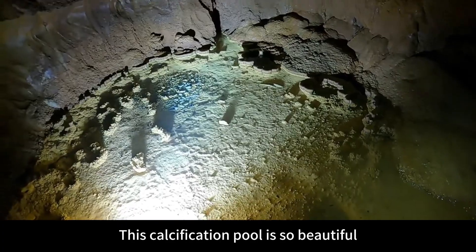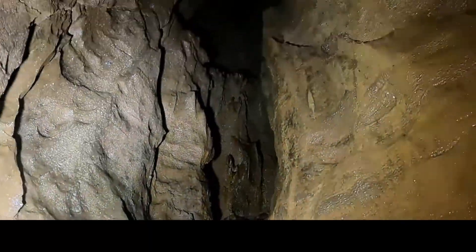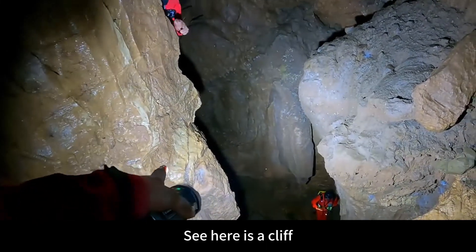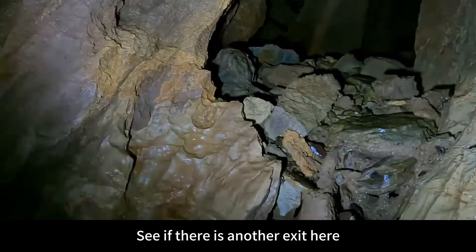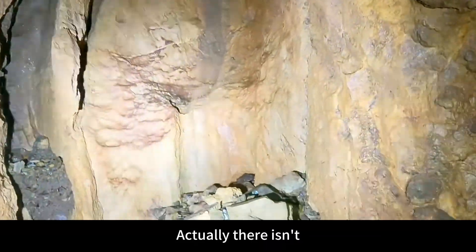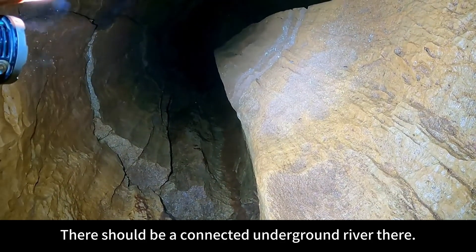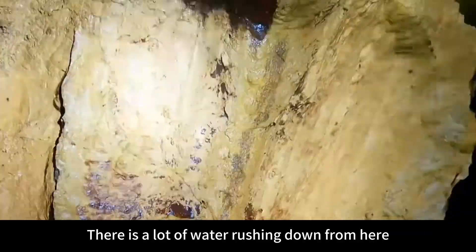There is a bucket here. This calcification pool is so beautiful. Above this there are no more tunnels, but brother POW over there found a fresh leaf. So he climbed up from here. Now they're both up here — see, here is a cliff. I came up from below with bare hands. Where did this leaf fall from? Let's go check if there is another exit here or perhaps the bottom of a sinkhole. There's a cave up there — there should be a connected underground river there. During the rainy season there is a lot of water rushing down from here.